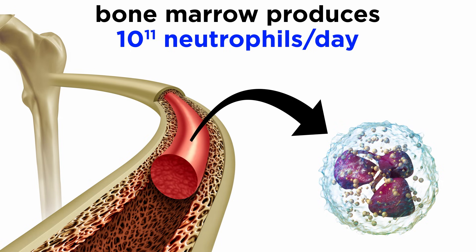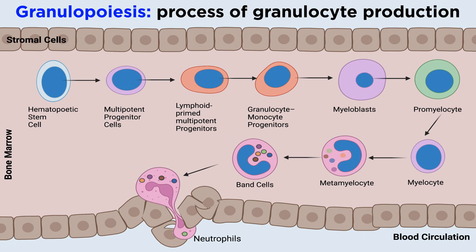Neutrophils are made within the bone marrow in high numbers. Adult humans produce more than 100 billion neutrophils per day. In the bone marrow, via the process of granulopoiesis, hematopoietic stem cells differentiate into multipotent progenitor cells that cannot self-renew. MPPs transform into lymphoid-primed multipotent progenitors, or LMPPs, which then differentiate into granulocyte monocyte progenitors, or GMPs. These GMPs, under control of the granulocyte colony-stimulating factor, GCSF, commit to neutrophil generation by turning into myeloblasts.